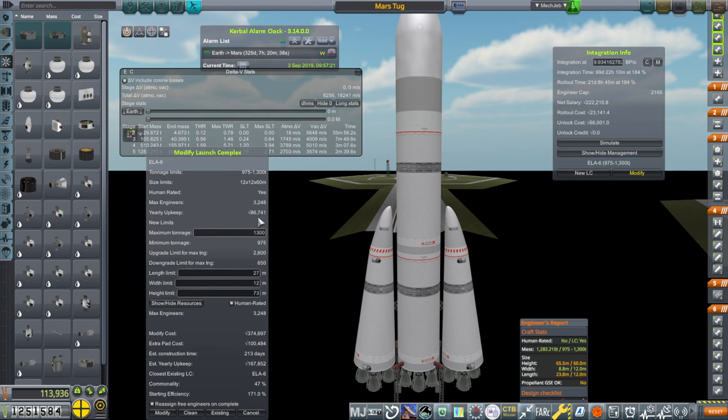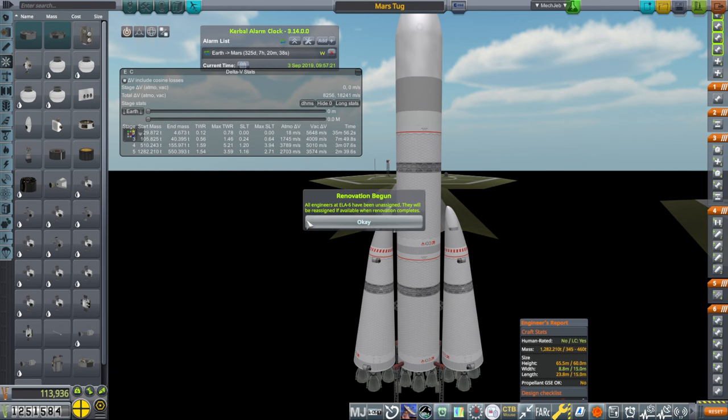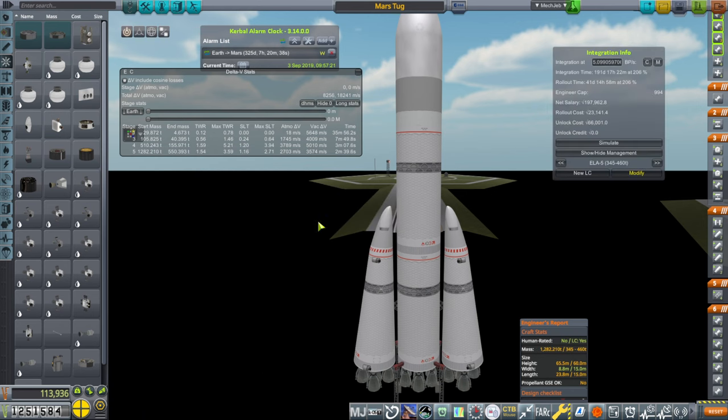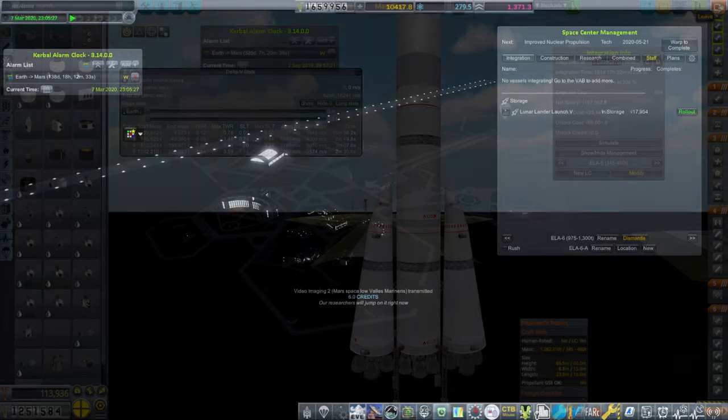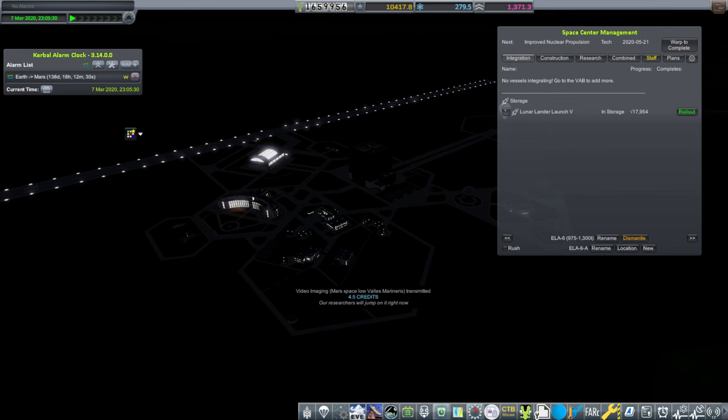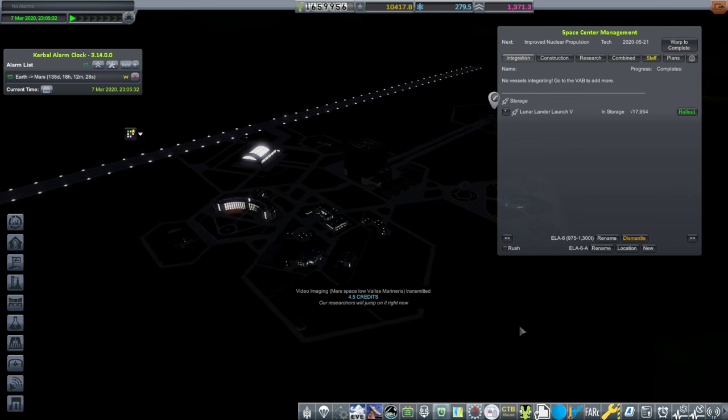The current yearly upkeep is 86,000 and the estimated upkeep after modification is 167,000 — not wonderful. ELA-6 is being renovated for this rocket. It is March 7th, 2020, and our pad is ready to go. I'm going to build the rocket here, unlock these parts. We have 138 days until the Mars window.